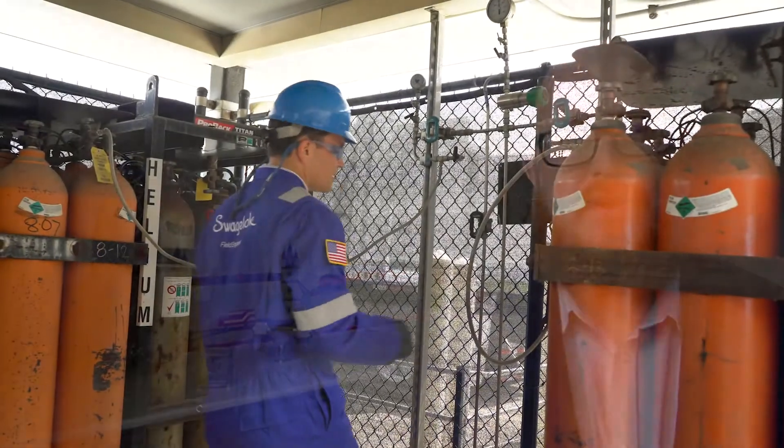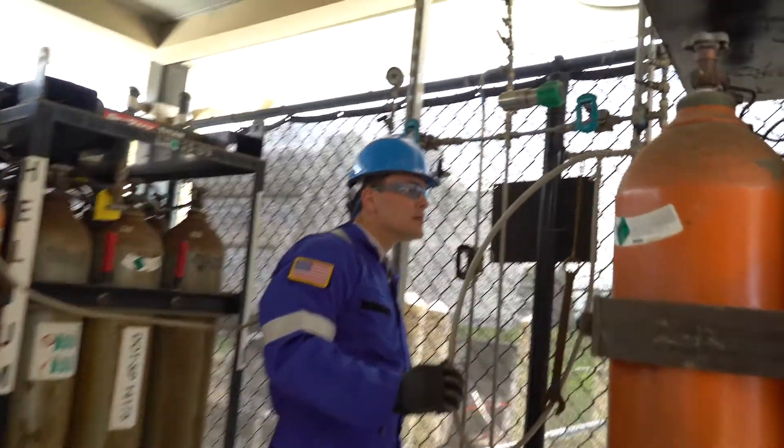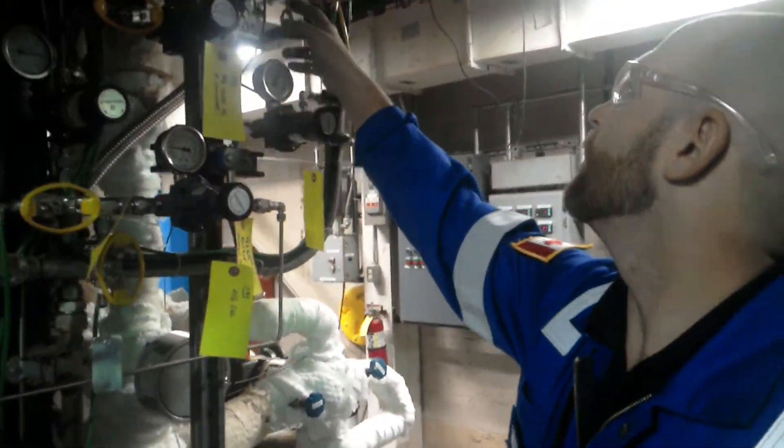The main reason to get a Swagelok field engineer to come and evaluate your system is we look at it from an overall point of view, but also in the detail. We'll review things like system functionality, the quality of components — all of those things that make up the system.